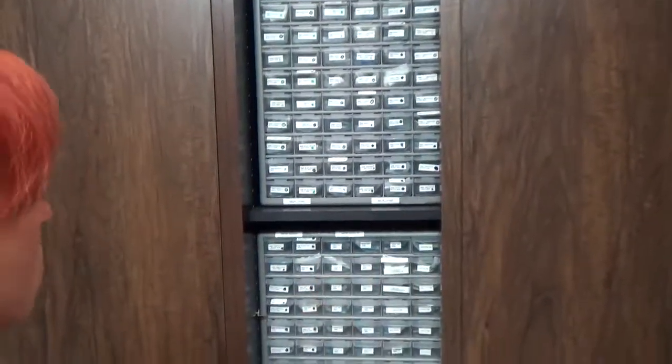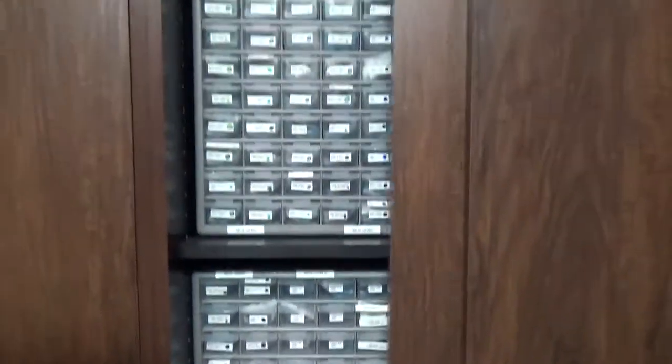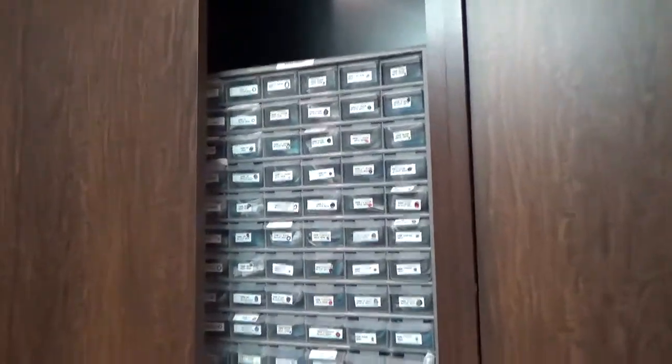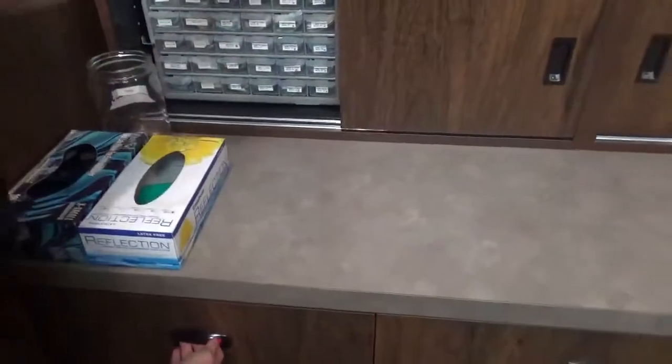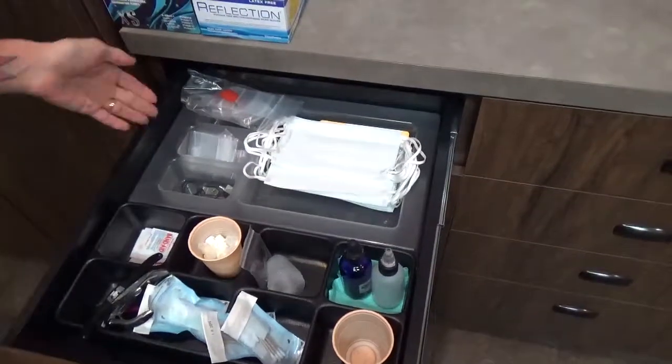Some more jewelry. And we have tapers and pre-sterile needles as well as some more jewelry. We have masks, bags, and some prep packs.